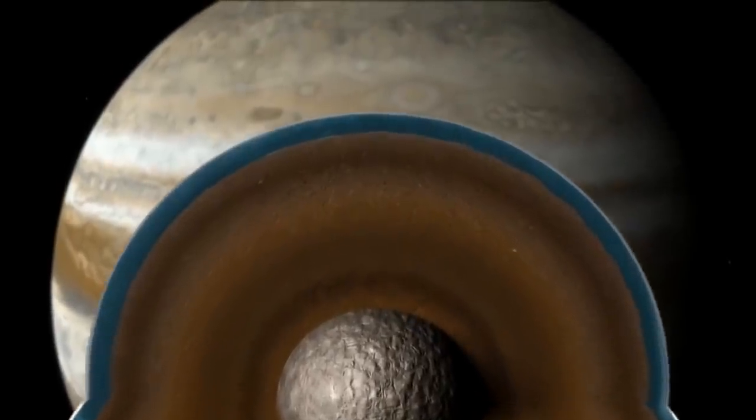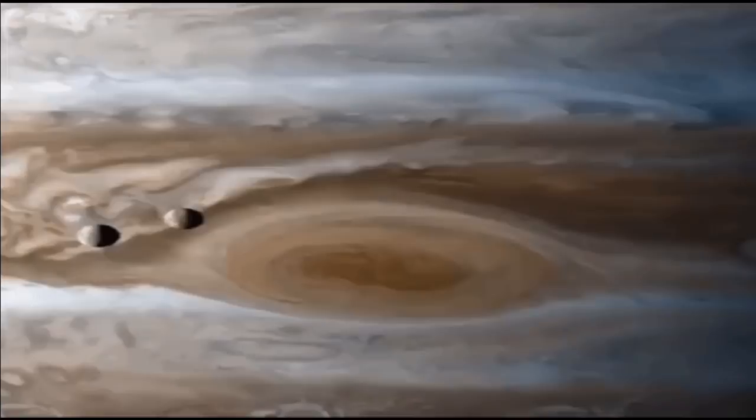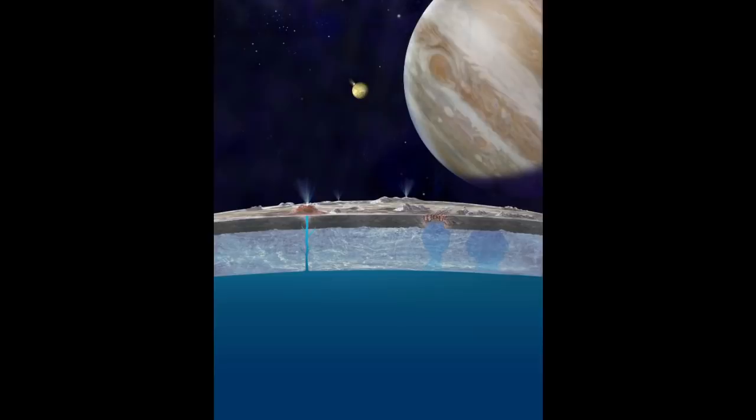While this isn't a clincher for the ocean long thought to exist in Europa's depths, it will take the long-awaited Europa Clipper mission, scheduled for launch in 2024, to do that — it is as close as we've come to actually seeing said ocean with our own eyes. In June, a team from Caltech identified what may be the second component of that shadowy sea: salt, as in everyday common table salt. Using the Hubble Space Telescope, they observed infrared traces of salt on Europa's leading hemisphere, the side perpetually facing Jupiter, suggesting the salt is endogenic and that Europa's ocean may be very much like our own.